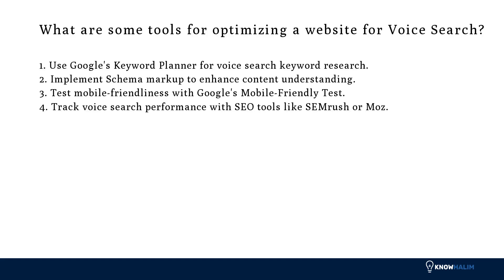What are some tools for optimizing a website for voice search? First, use Google's Keyword Planner for voice search keyword research. Second, implement schema markup to enhance content understanding. Third, test mobile friendliness with Google's mobile-friendly test. Fourth, track voice search performance with SEO tools like SEMrush or Moz.